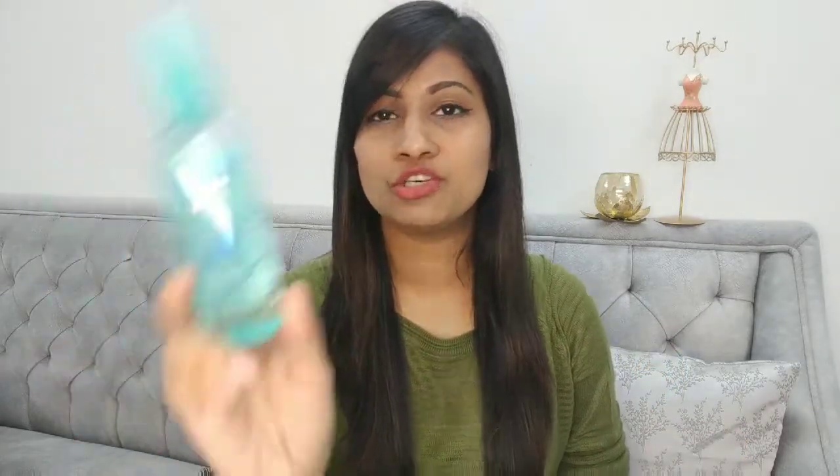The TRESemmé Botanic range is also amazing — do give that a try, though it's on a higher price range so I couldn't include it in this video. The next hair care product is the Streaks Professional Hair Serum, priced at rupees 200. I love using serums because I blow dry my hair a lot and wanted something to keep it silky and smooth while protecting it from heat. This serum is enriched with vitamin E and makes your hair frizz-free, shiny, and glossy.